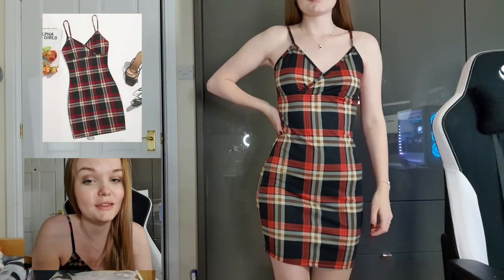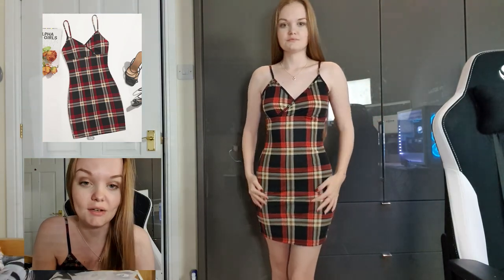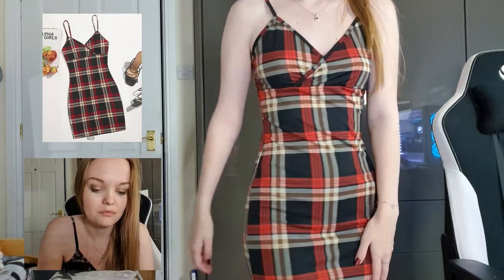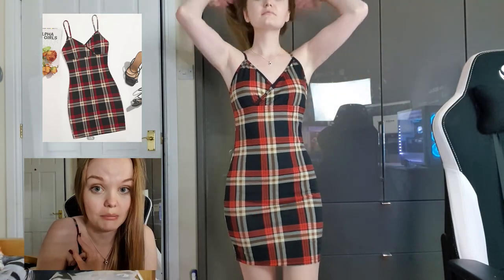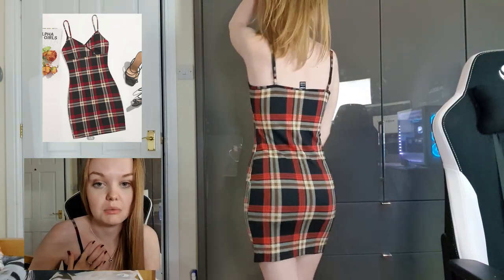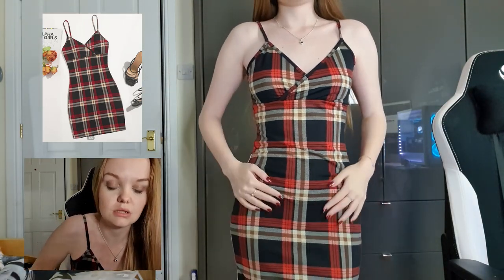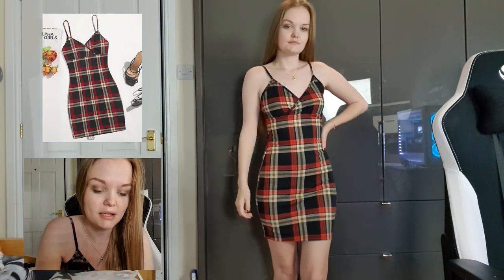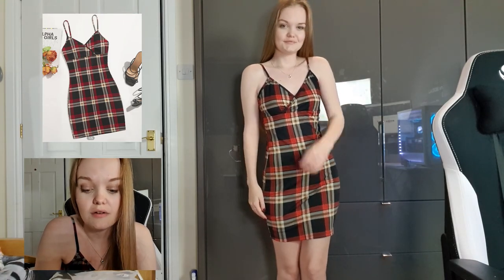Last but not least, this is the Shein surplus neck tartan bodycon dress. The material is what I was expecting most of them to be — I'm not sure the fabric name but it's what I expected. This one did have adjustable straps so I was very happy about that — I needed to adjust them slightly and it fit much better. The material is nice and soft, stretchy enough but holds its fit, which is great. The pattern's cute too. This dress should have been £5 — I grabbed it for £3.82.